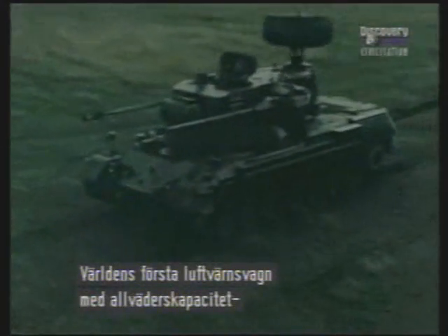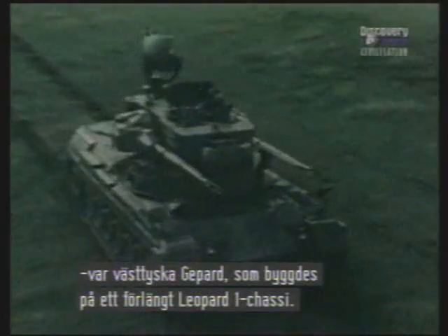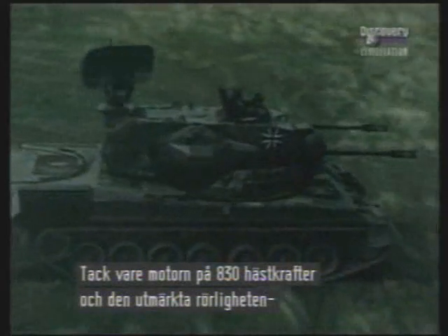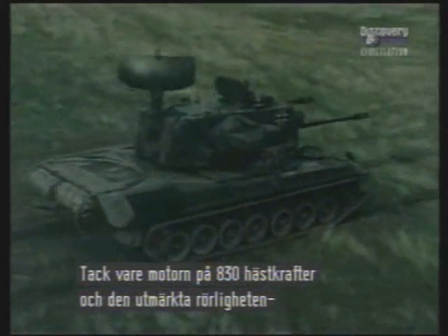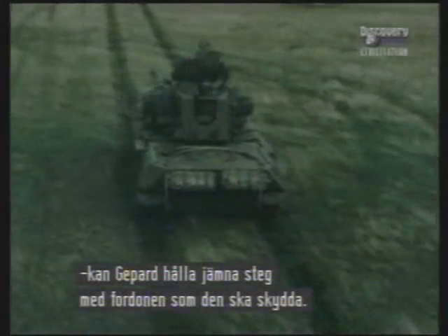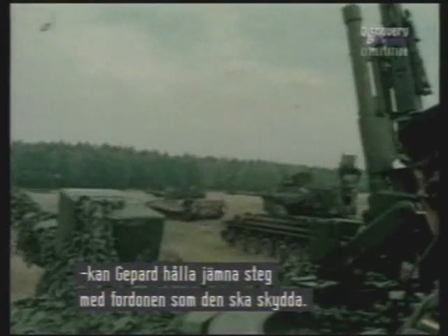The first vehicle in the world capable of tackling aerial targets under all weather conditions was the West German Gepard, which is based on a stretched Leopard 1 chassis. The 830 horsepower engine and general cross-country performance are therefore almost identical, allowing the Gepard to keep up with the tanks and other AFVs it is designed to protect.